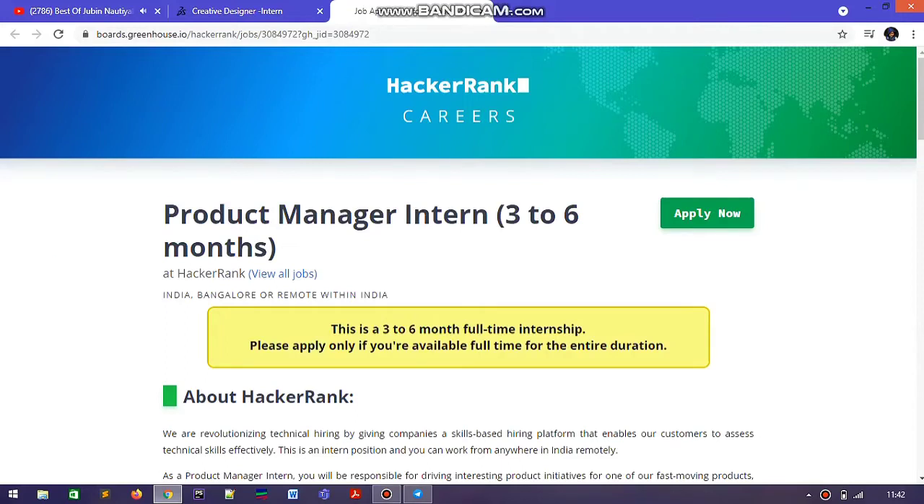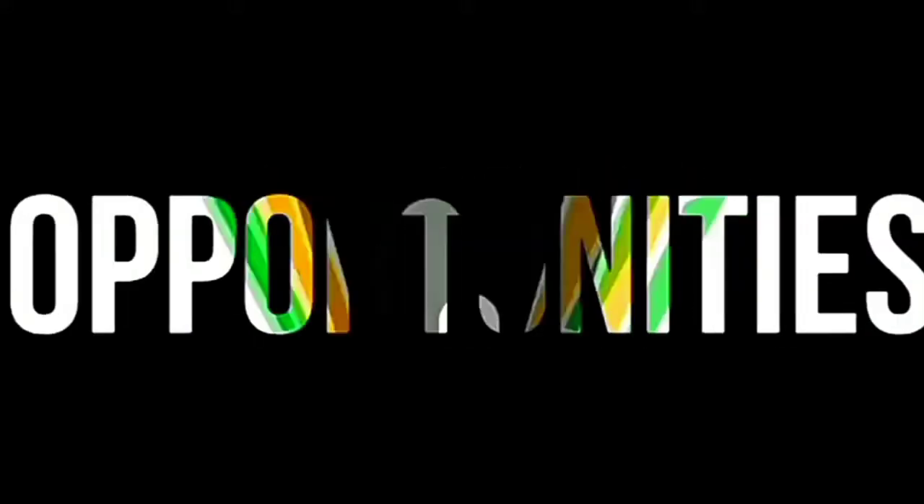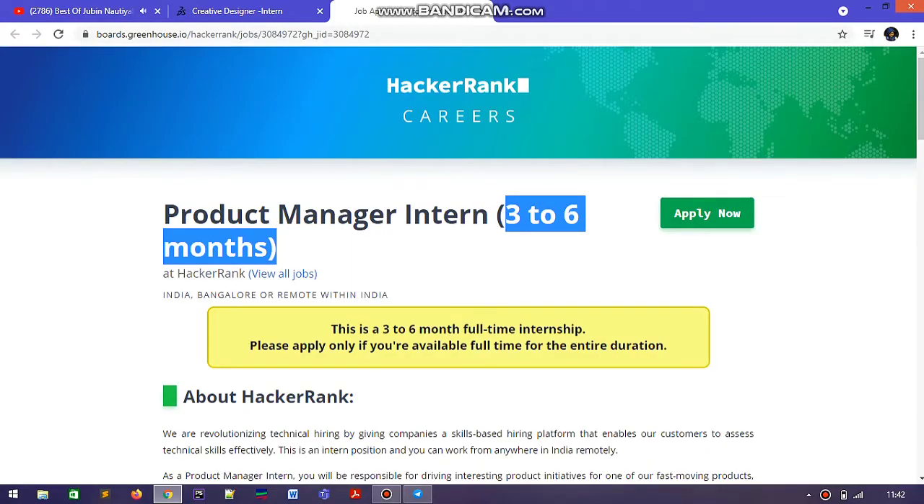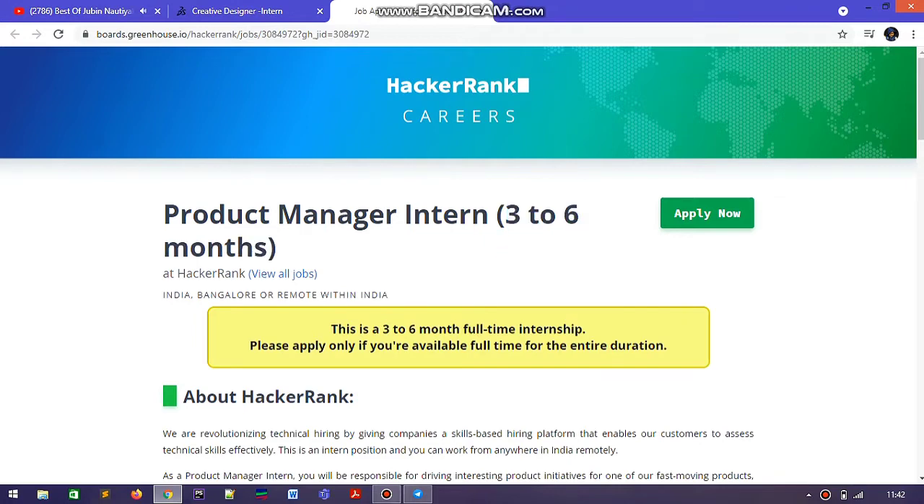Hello friends, this is Akshay and welcome to the Career Edge channel. There is one more internship from HackerRank — a Product Manager intern position — and this is a total three to six month internship. We are going to see how to apply and what the eligibility criteria are in this video.